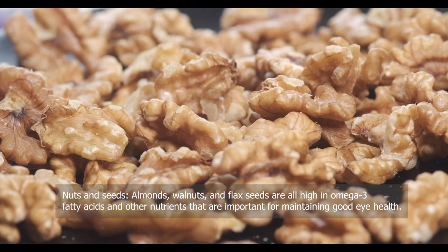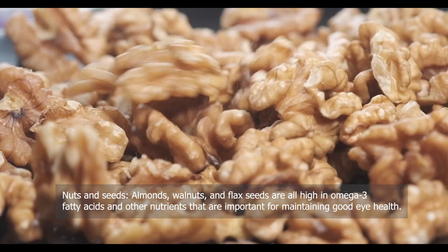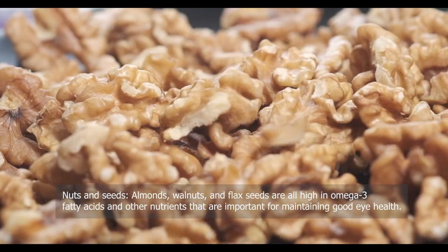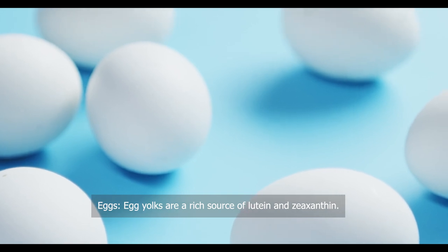Nuts and seeds — almonds, walnuts, and flax seeds are all high in omega-3 fatty acids and other nutrients that are important for maintaining good eye health. Eggs — egg yolks are a rich source of lutein and zeaxanthin.